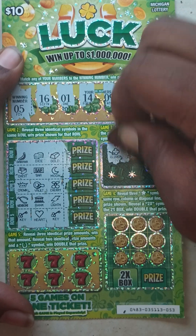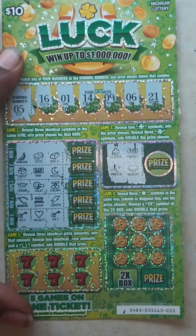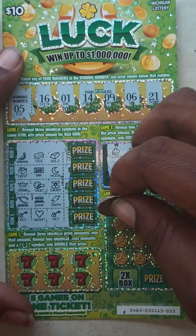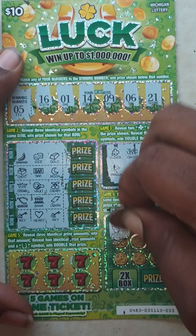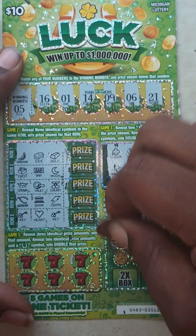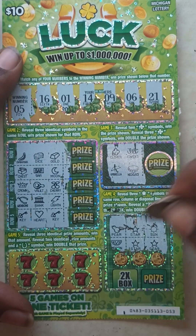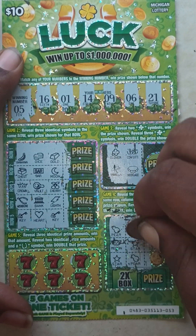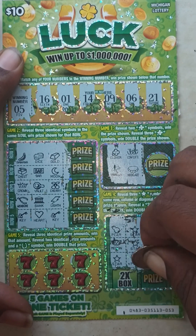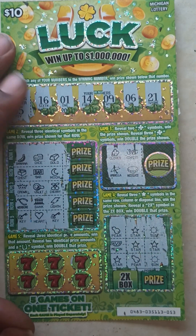Game three: clover, confetti, umbrella, and necklace. Nothing in game three. Game four: Row one — pearl, star, and a sun. Row two — melon, star, and a star. Row three — star, pear, and a sun. Nothing in game four.